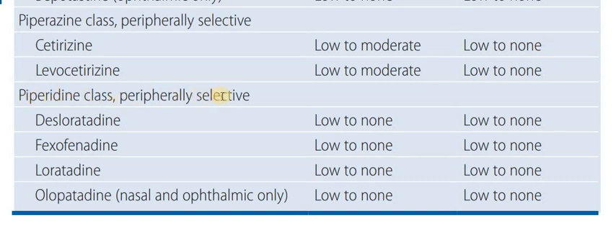The piperidine class of highly selective anti-histamines includes desloratadine, fexofenadine, and olopatadine. Some of these are available as ophthalmic solution or nasal drops for targeted local use.